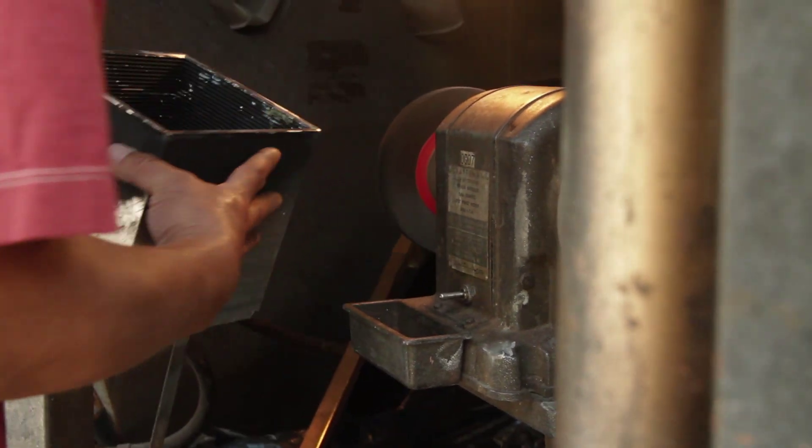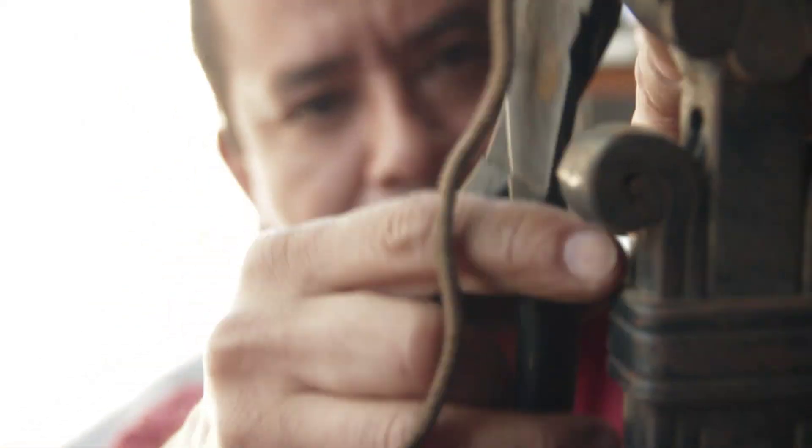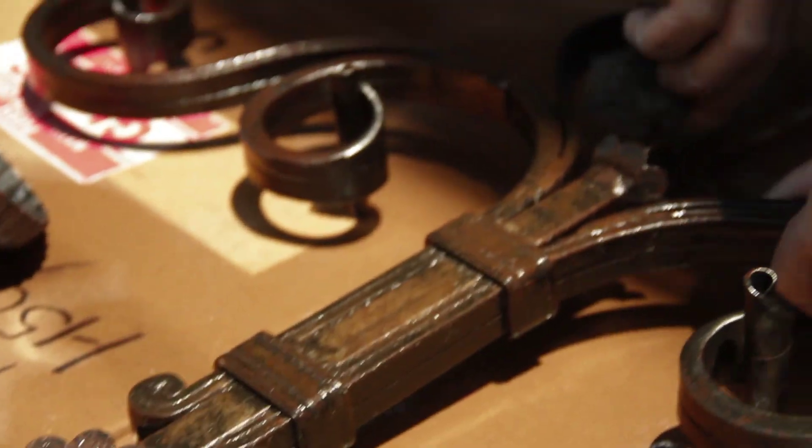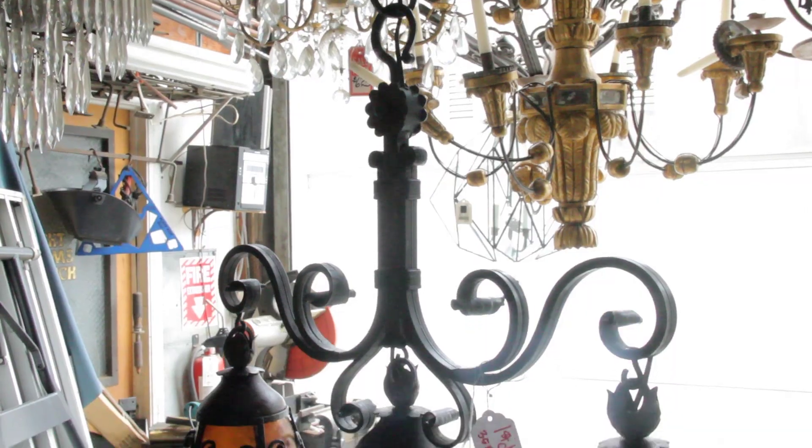I do welding, soldering, brazing — anything. There are so many things that nobody can fix, and I can fix pretty much everything.